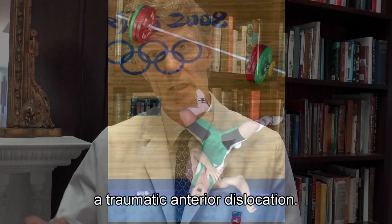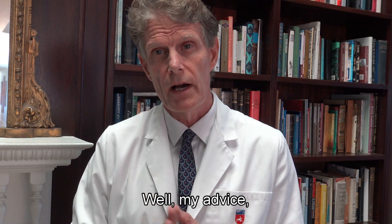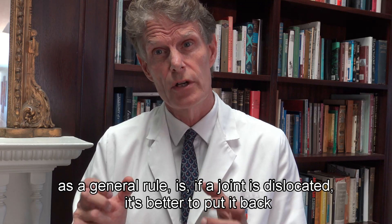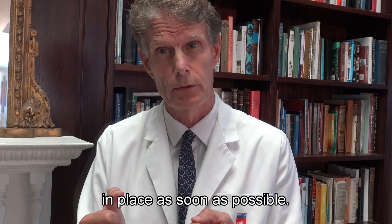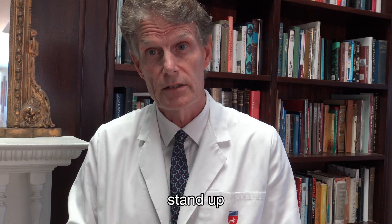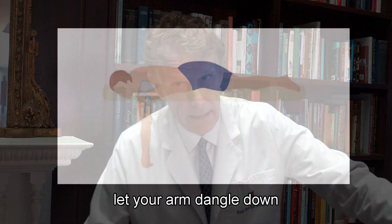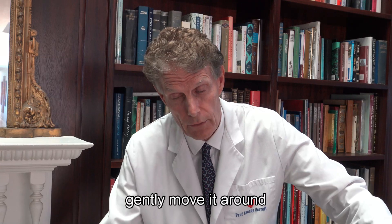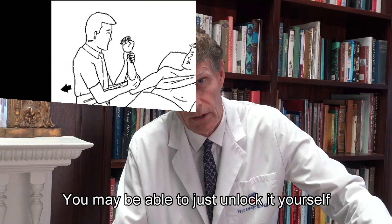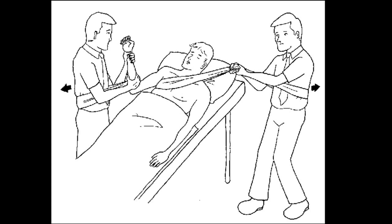Now let's say you've dislocated your shoulder — most likely it's going to be a traumatic anterior dislocation. What should you do? My advice as a general rule is: if a joint is dislocated, it's better to put it back in place as soon as possible. First, I would recommend standing up if you can, holding on to a structure or another person, letting your arm dangle down, and doing gentle movements — you may be able to just unlock it yourself.